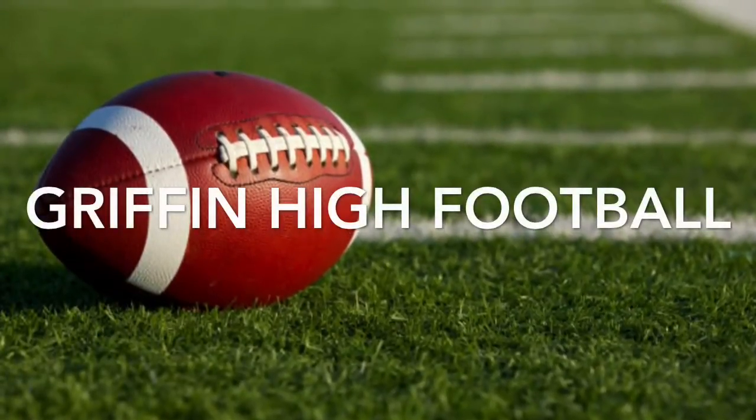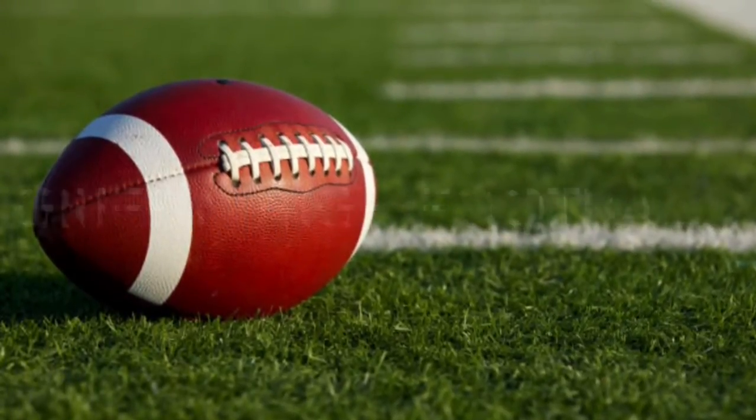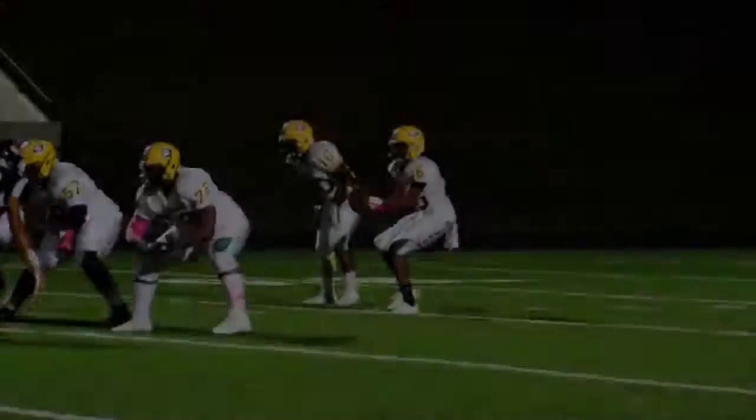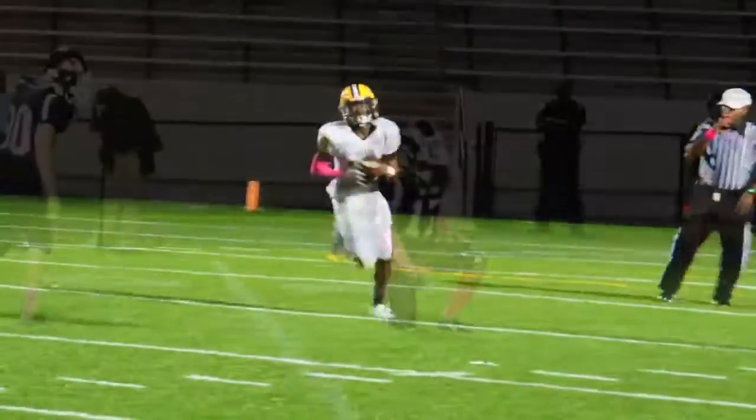The Griffin High football team was in action Friday night at Terrace Stadium in Jonesboro, where the Bears were taking on the Mount Zion Jonesboro Bulldogs.